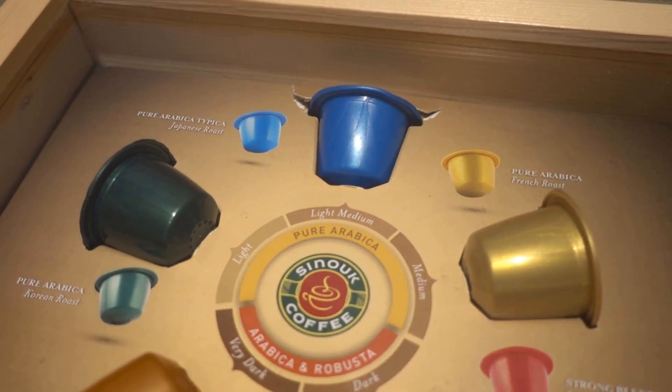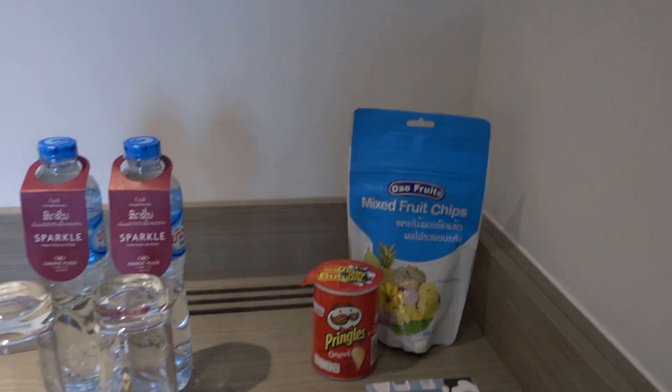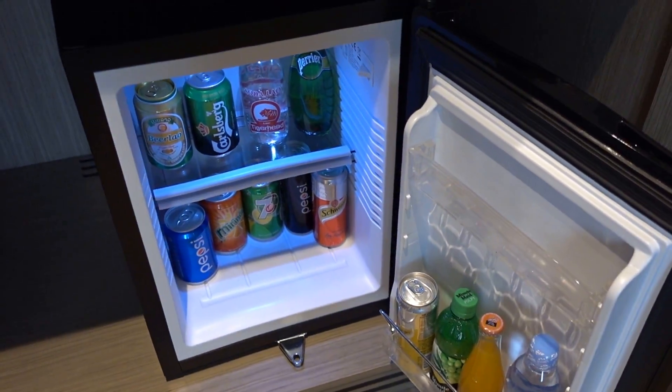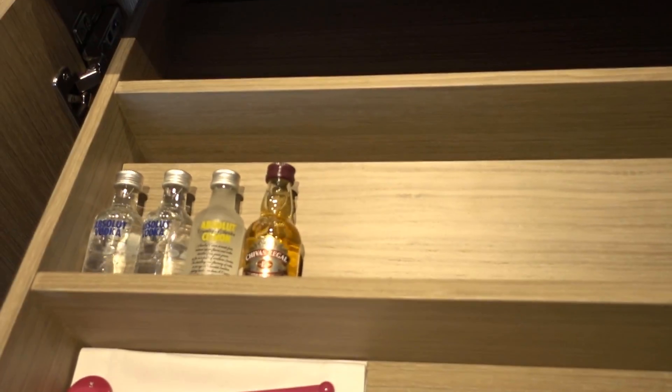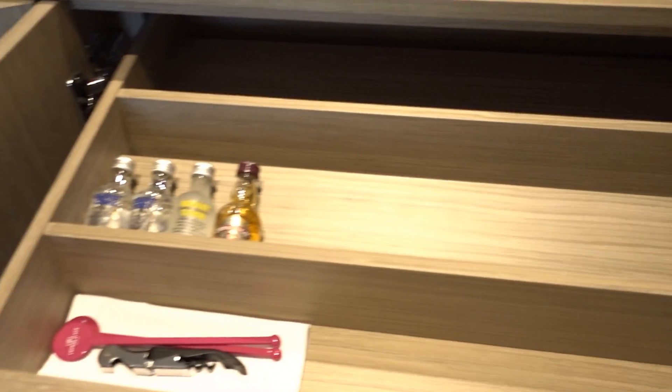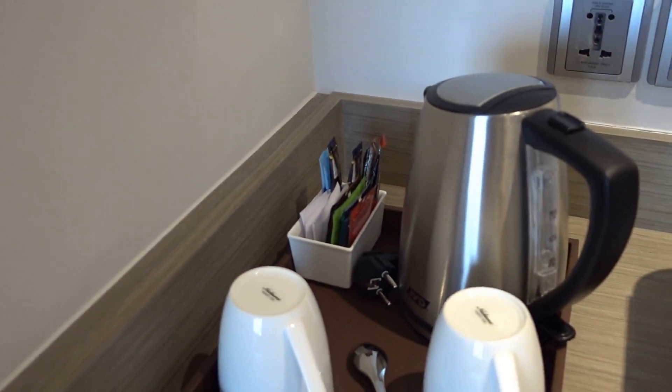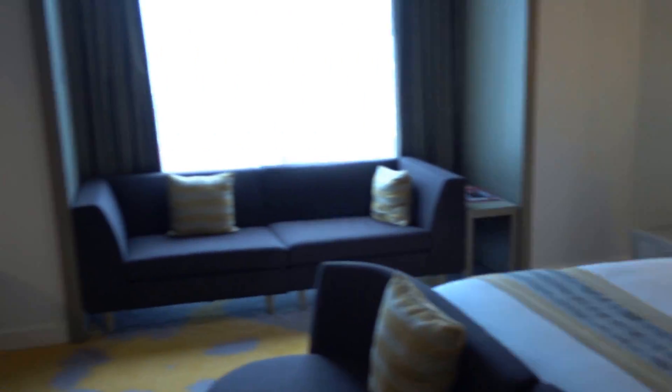There's a mini bar with an espresso machine — well, actually it's local coffee. There's some dried food, and in the mini bar some liquids. There's a little bit of alcohol, an ice bucket, and some empty space, but there's also tea and coffee.